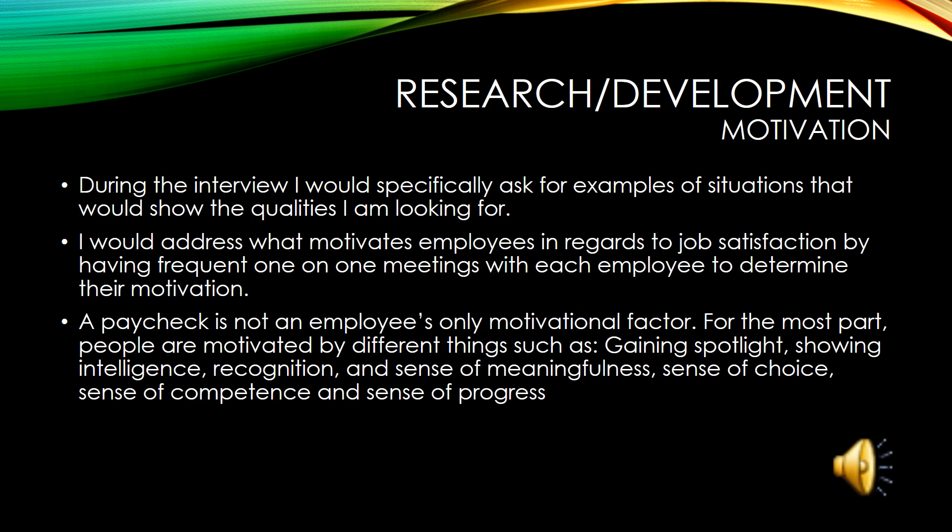We all know that not everyone is motivated by the same thing. There are numerous reasons why individuals come to work each day. During my hiring process in the research and development department, I am always sure to ask the candidate what motivates them in regards to job satisfaction. I feel that this will tell me what I need to know about this person if I were to hire them and what type of work ethic I can expect.